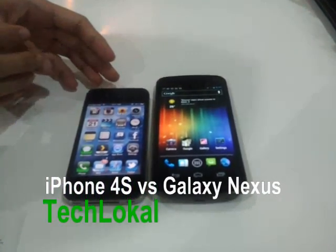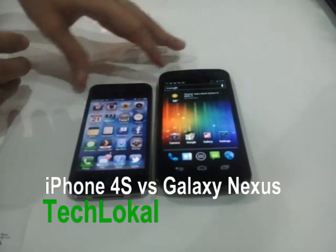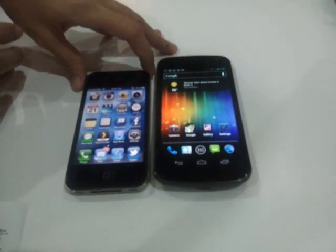Hey guys, we have two flagship phones here. This one is from Google, the Samsung Galaxy Nexus, and this one is from Apple, the iPhone 4S.